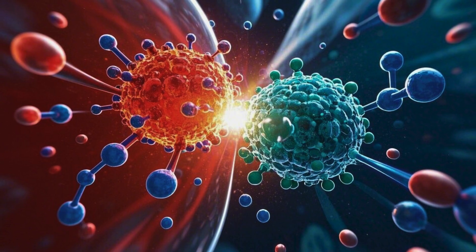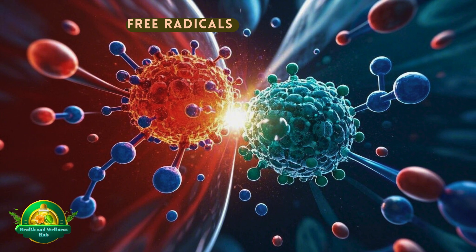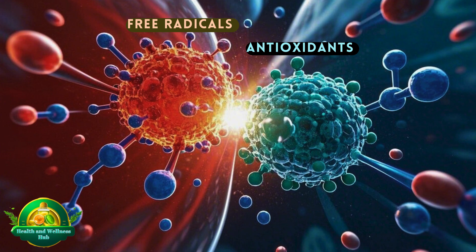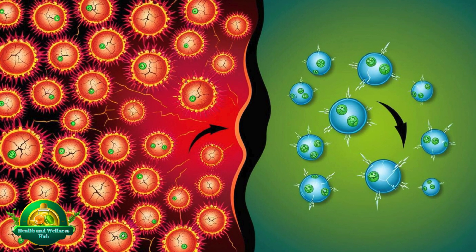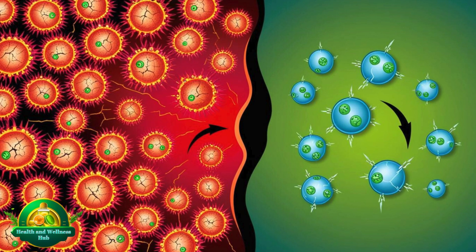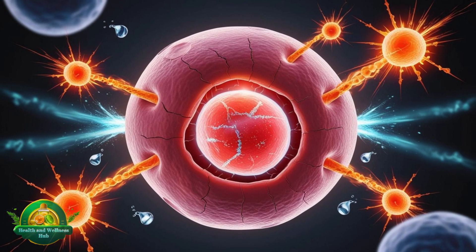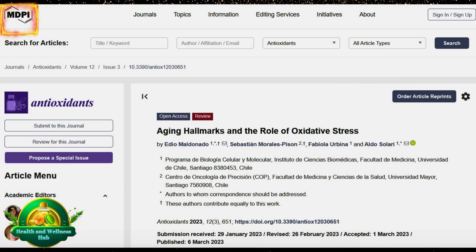Oxidative stress refers to an imbalance between free radicals — unstable molecules that can damage cells — and antioxidants, substances that help neutralize free radicals. When there are too many free radicals and not enough antioxidants to balance them out, this can lead to damage in our cells, accelerating the aging process, as highlighted in a study published in MDPI.